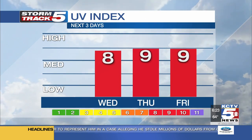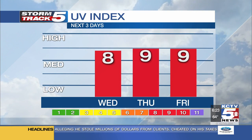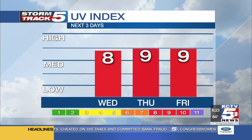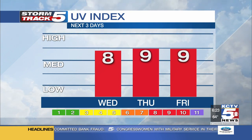The UV index that we have for a forecast over the next few days is on about a 1 to 11 scale. From today through the rest of the work week, it looks like we'll have very high levels of UV — a UV index of 8 to 9 over the next few days. So it certainly is going to be very high.